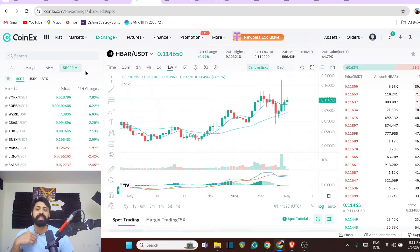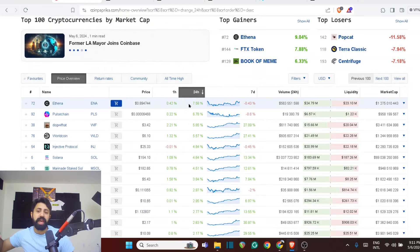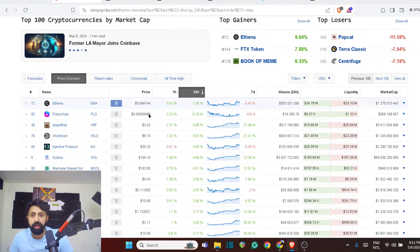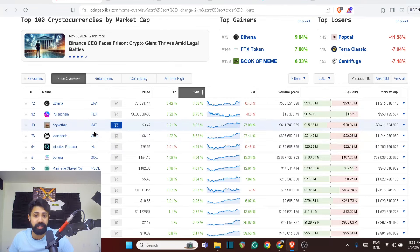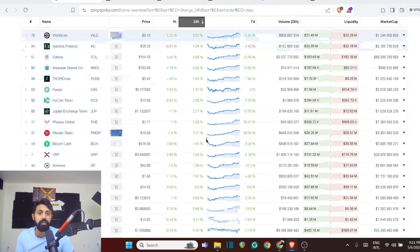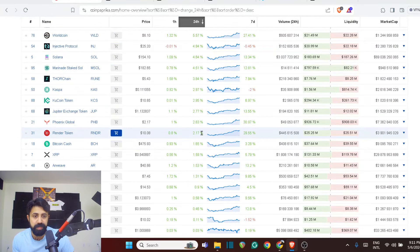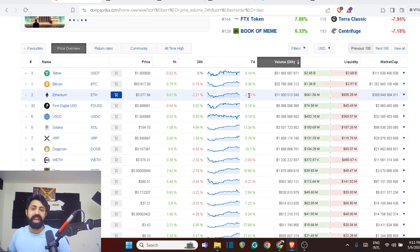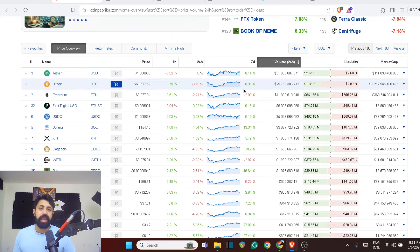If you cannot use that particular platform, you're using CoinPaprika — fine, use it. Look at which of these assets are going up. But you have to identify what that asset is: whether that's a memcoin, whether that's AI. Then look at how many of these coins are doing well and how many actually have a lot of volume. Volume matters. Even if you see an asset doing 100% up in a day but it has no volume — it's $1,000 worth — don't enter. It's clearly a trap.